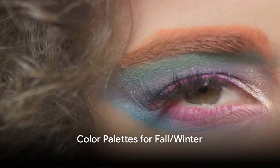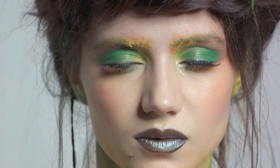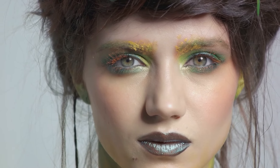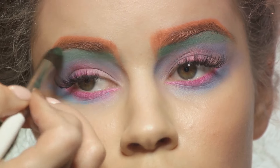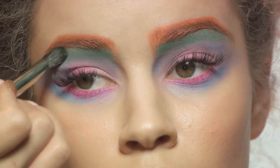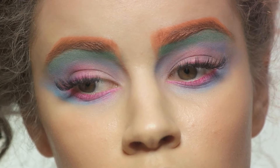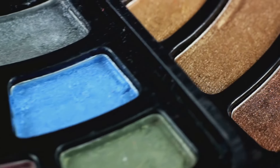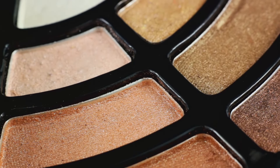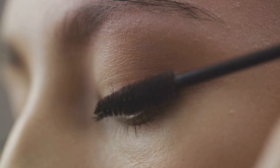Now let's unveil the color palettes that will define your makeup game this fall and winter. As the leaves turn and the air cools, our makeup palettes follow suit, reflecting the richness and depth of the season. First, we have the rich jewel tones — imagine the vibrant hues of emerald green, sapphire blue, and ruby red gracing your eyelids, lending an exotic and dramatic flair to your makeup.